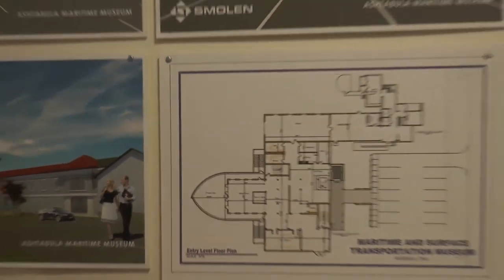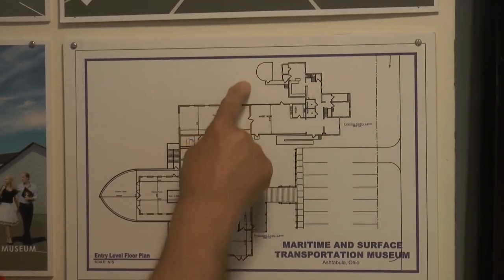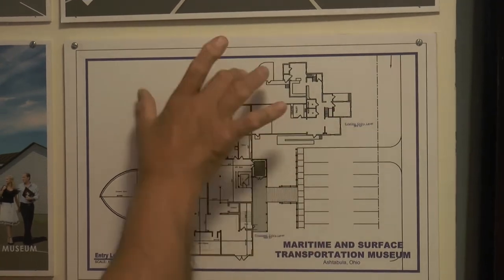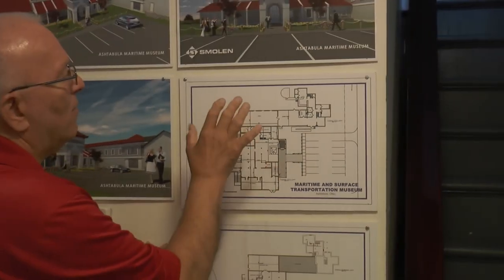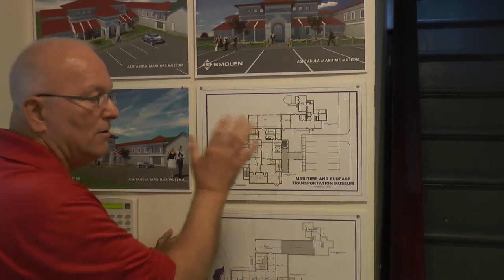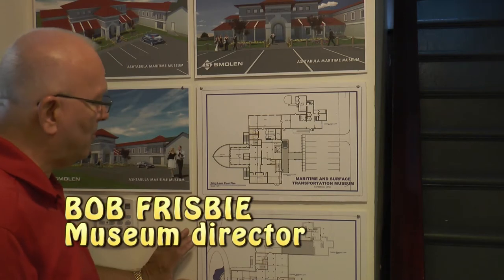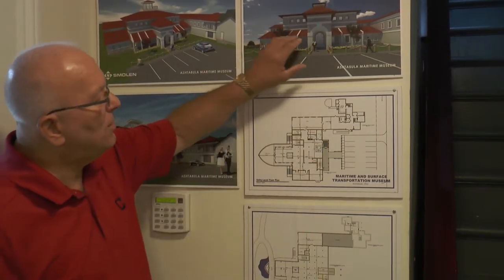This is our planned addition. This part right here is the original, what we have right now. This section over here is our new addition. This will go from the property we have now across to the other side of our property, and this will be the first floor, this area right here.